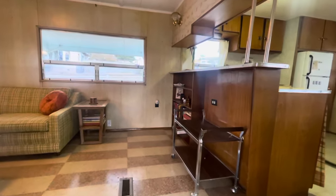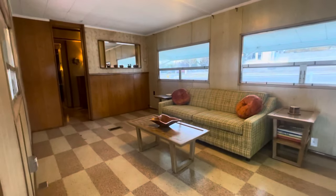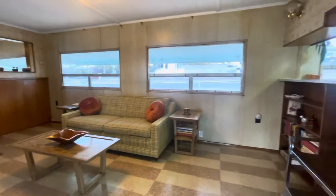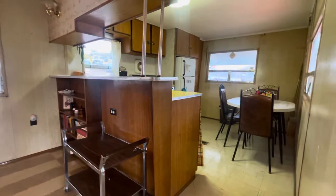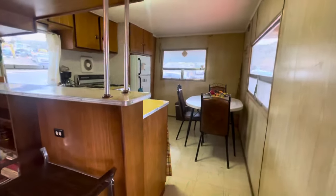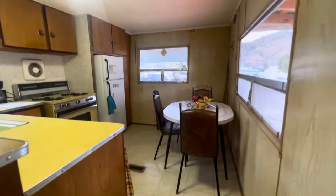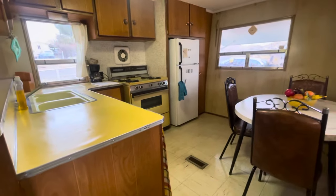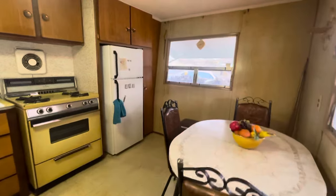As we walk in, you're going to notice all of the vintage original touches in this trailer. It's the original wood paneling, the original kitchen. We're providing it partially furnished because it's got furniture that fits so well into this wonderful little vintage home. There are lots of cabinets in the kitchen, so there's lots of storage.